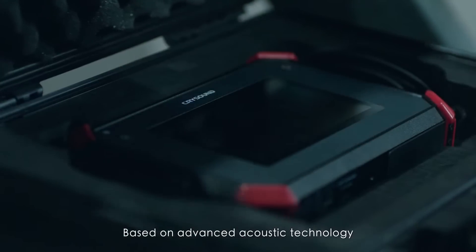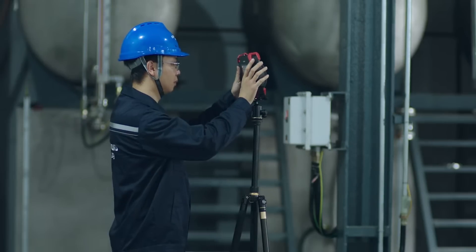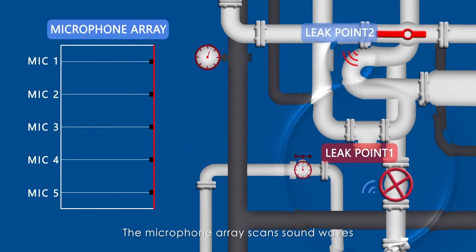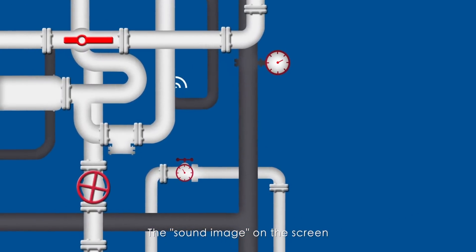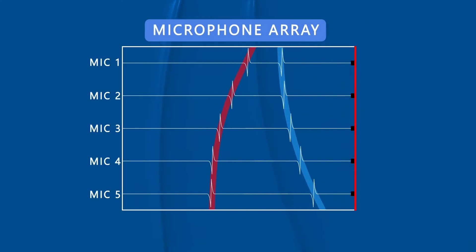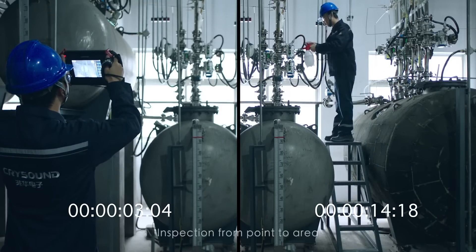Based on advanced acoustic technology, the acoustic imager provides a new way to detect gas leaks. The microphone array scans sound waves and determines gas leakage through phase difference. The sound image on the screen shows the location of leaks with color, and the number of mics affects accuracy and sensitivity.